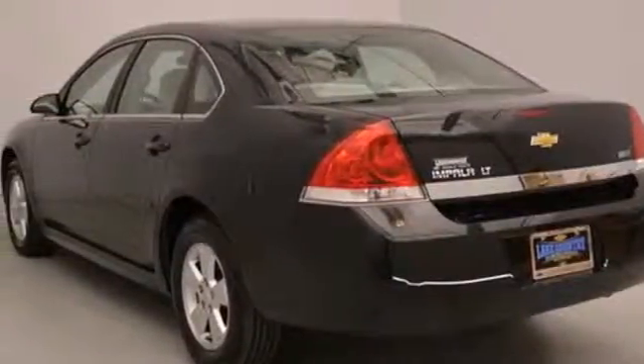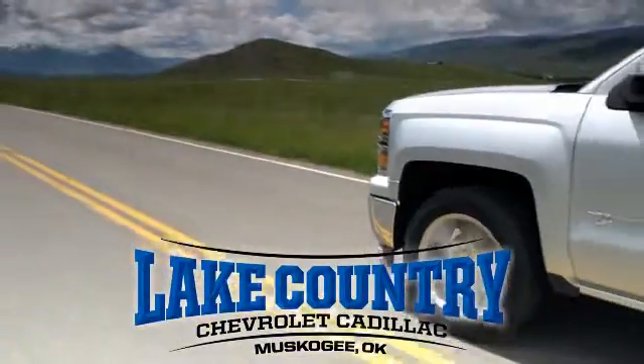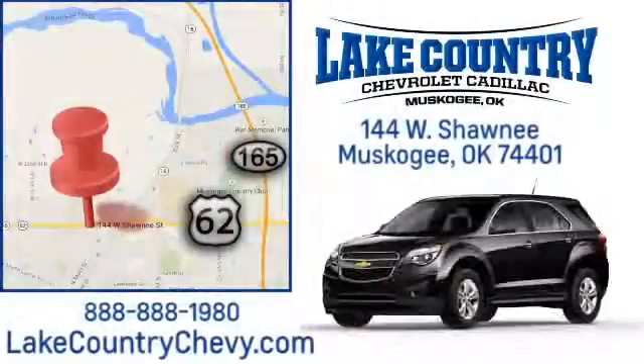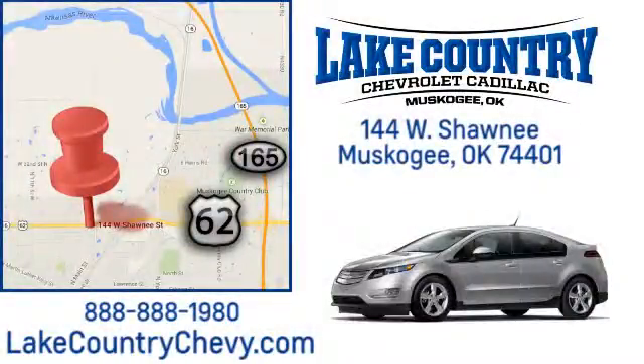See it for yourself today. Lake Country Chevrolet Cadillac. Small-town dealer. Big city savings. Visit us today at 144 West Shawnee in Muskogee, Oklahoma.